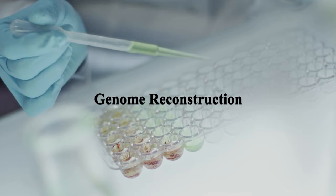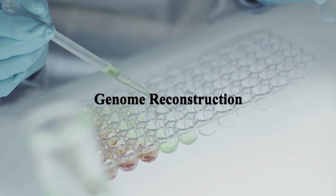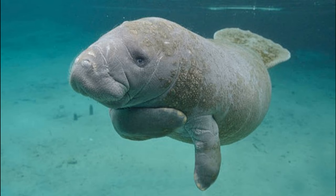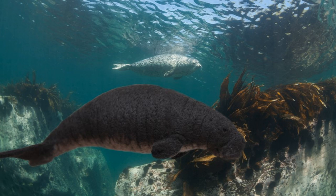Genome Reconstruction: scientists are working to reconstruct the sea cow's genome using genetic material from well-preserved remains. Gene Editing: once a nearly complete genome is available, CRISPR technology and gene editing techniques can be used to modify the genomes of living marine mammals with similar ecological roles. Captive Breeding: after creating a population with sea cow-like traits, captive breeding programs may be initiated to increase their numbers. The goal is to reintroduce a herbivorous marine mammal that could play a vital role in the ecosystem.